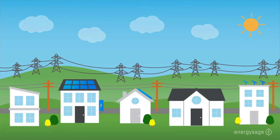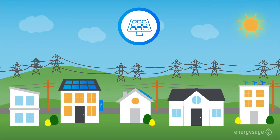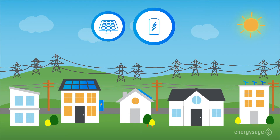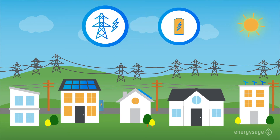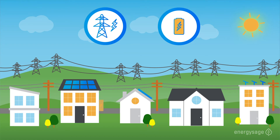When the electrical grid is functioning normally and the sun is shining, your solar panels will generate electricity to power your home. When the panels produce more electricity than you're using, excess electricity is sent to the grid. However, if you pair solar panels with a battery, then the excess electricity goes towards filling up your storage system first, allowing you to draw from either the grid or your battery instead of your panels.